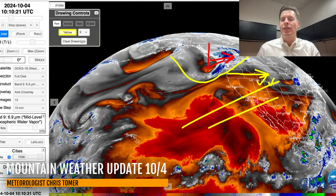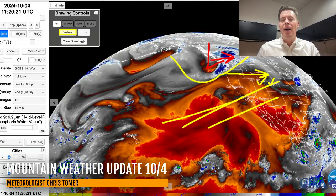Look at all the dry air still here across the lower 48 — across the Intermountain, across the West Coast. There's just a ton of that dry air.